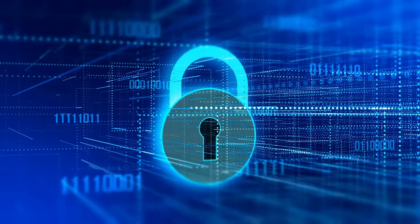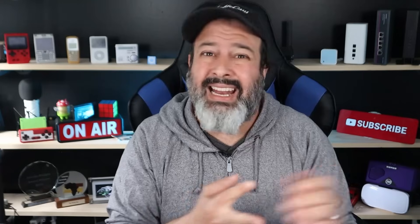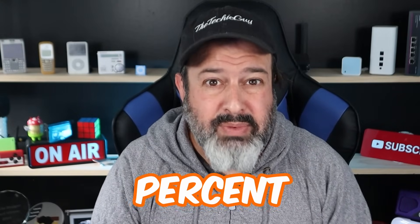No matter how tempting it is. Now, if for some reason you absolutely positively need to see what's on that drive, use a standalone computer that has the latest antivirus, isn't connected to your network, and doesn't have any personal storage files or personal accounts on it. Scan that device first to make sure there's nothing on it — and even then, frankly, you cannot be a hundred percent sure.